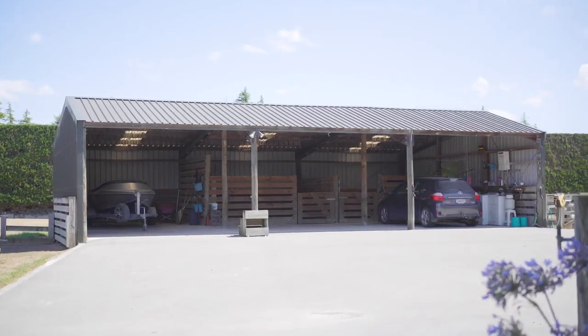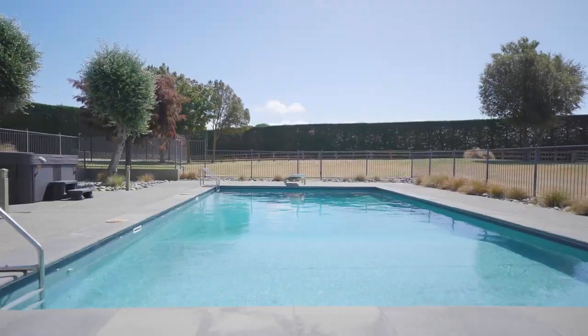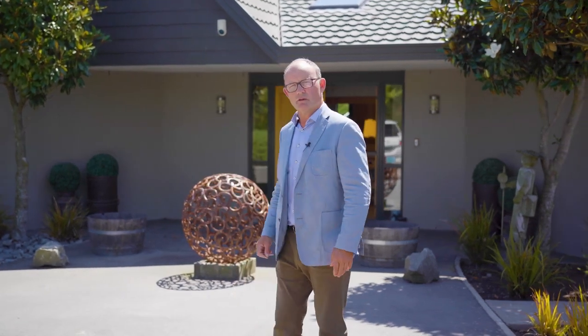stables and a large barn also. Out the other side — we'll see that shortly — we've got a tennis court over here, flood lit, and then we've got a large swimming pool even with a diving board. So there's something here for everybody I'm sure. Come on in and have a look.